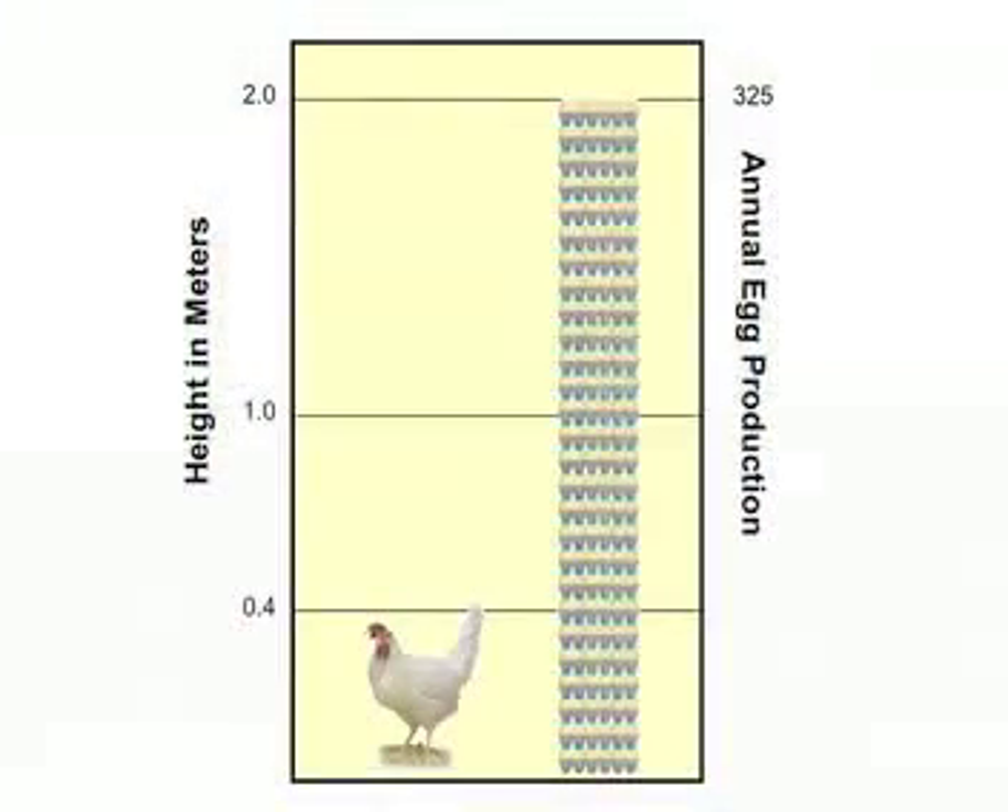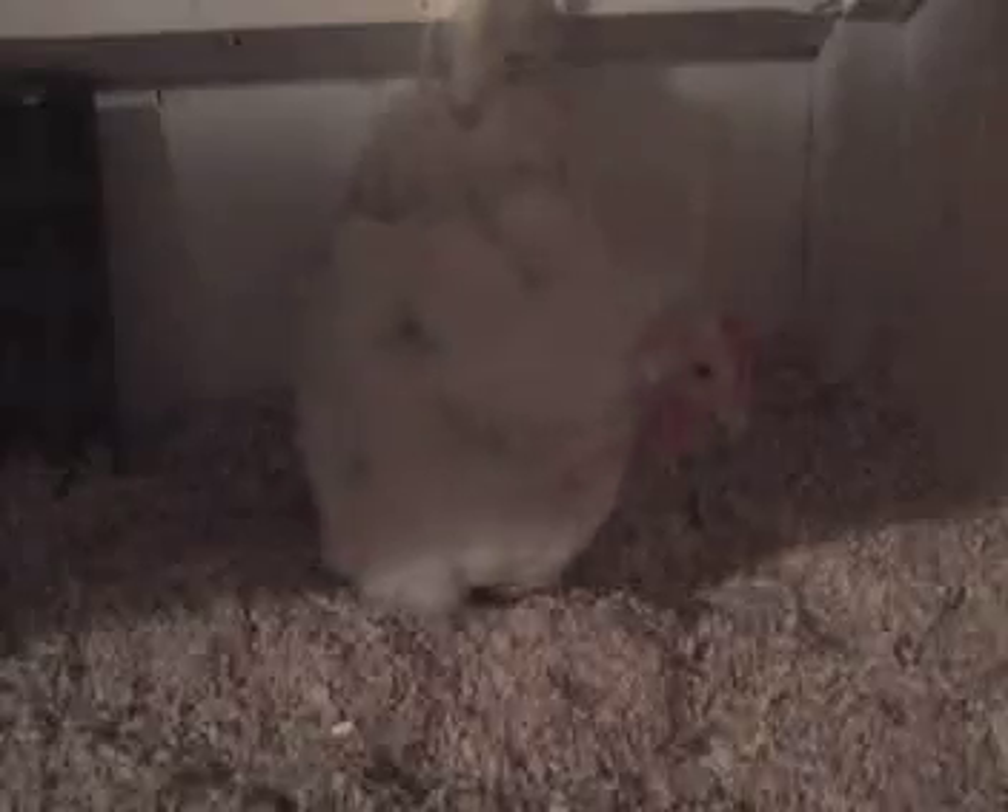A laying hen will produce on average 300 eggs per year, which is about 25 dozen eggs. This would make a stack of cartons almost 2 meters tall. The enormous feat of egg production is accomplished by the hen's highly developed reproductive tract. Let's take a closer look.